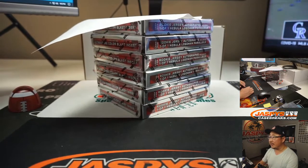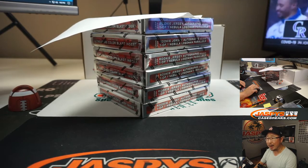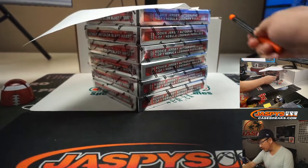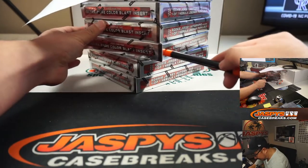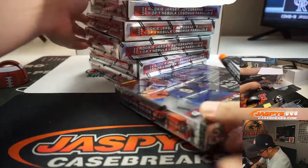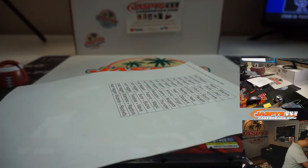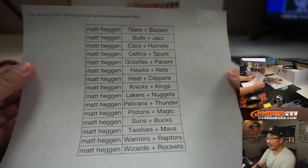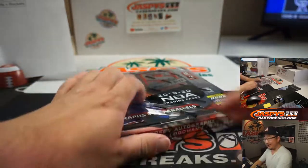Brought all these individual boxes out here. Matt said he wanted the fourth one down, so we grab the fourth box. There's one, two, three, and four — that one right there. We'll have another one box break loaded up on jaspyscasebreaks.com, so be sure to check that out. Once again, thanks to Matt. There's the official printout right there.